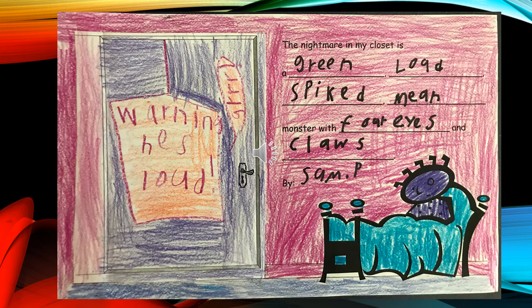The Nightmare in My Closet is a green, loud, spiked, mean monster with four eyes and claws, by Sam P.